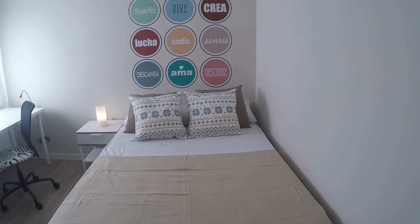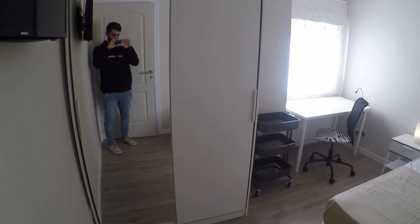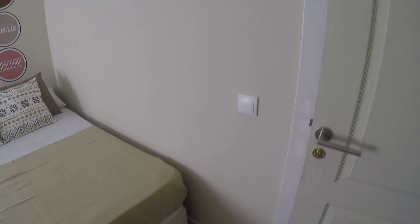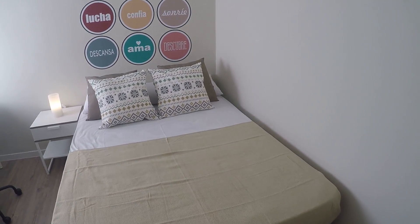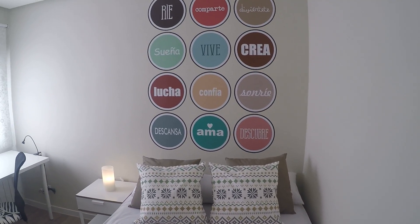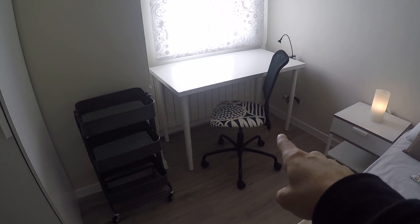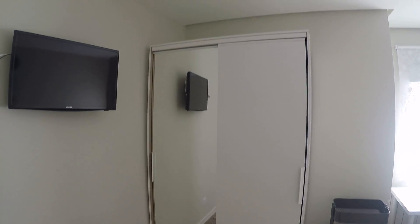Here's bedroom number two. We have again a double bed — this is pretty much the same as the last bedroom. The two next ones, bedroom number three and four, have a single bed and are a little bit smaller. There's a nightstand, desk, chair, heating unit under the desk, shelving, standalone closet, and TV.